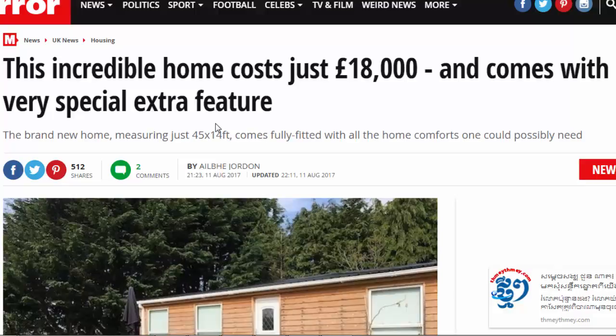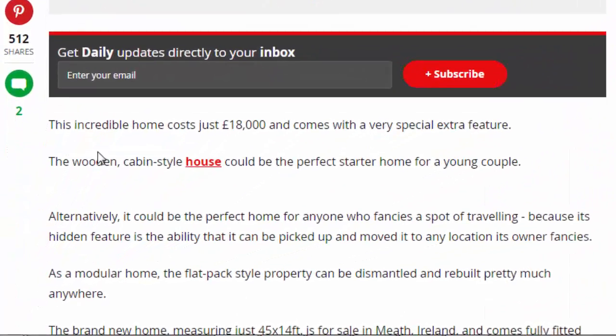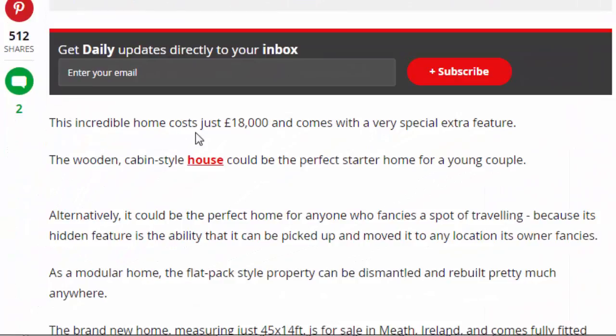Welcome to the news. Today we have this incredible home that costs just 18,000 pounds. The brand new home, measuring just 45 by 14 feet, comes fully fitted with all the home comforts one could possibly need.